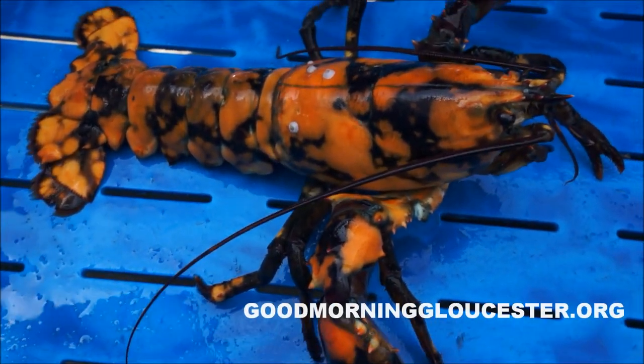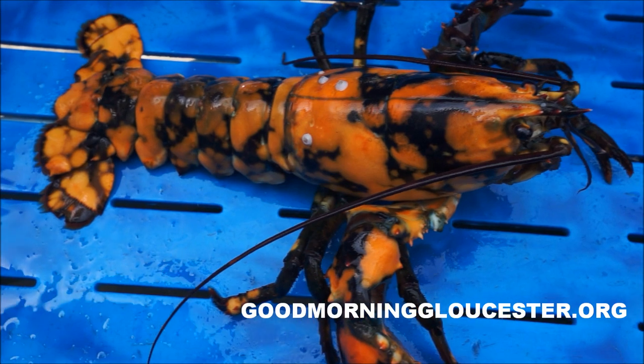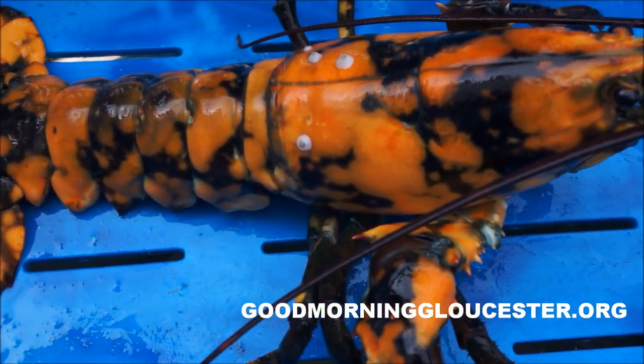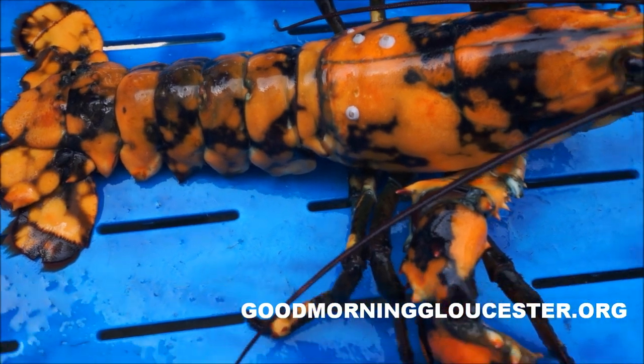Here we are at Captain Joe's and we have another mutated lobster to bring you. This is a marbled, or some people call them calico lobster.